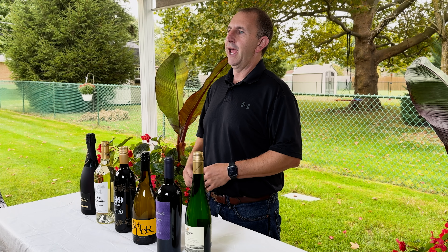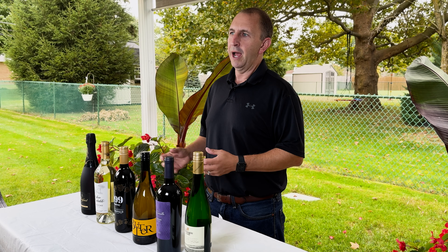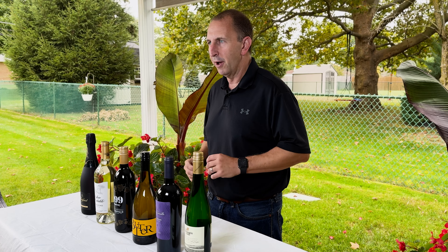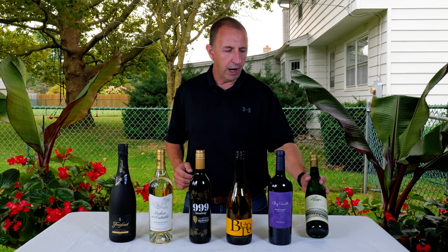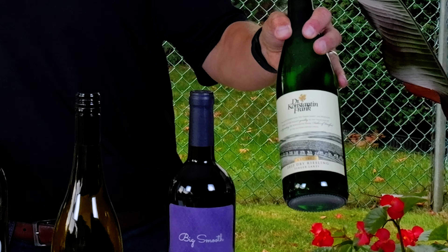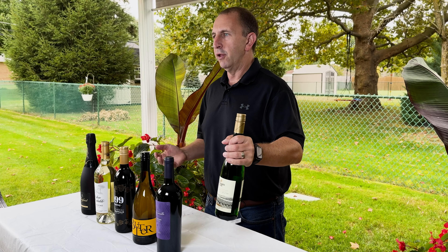It is football season and we are excited here in Buffalo. I'm sure you are excited wherever you are as well, because who doesn't love football season? So first up, we are going to pair our Dr. Constantine Frank Dry Riesling with some buffalo wings.